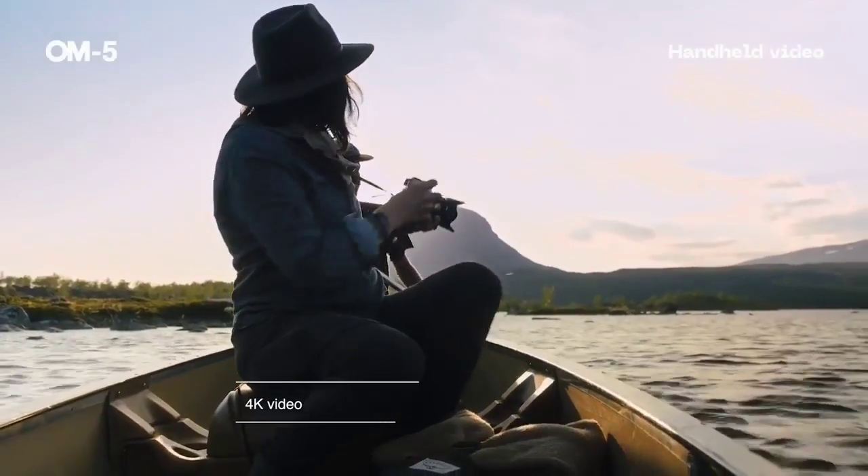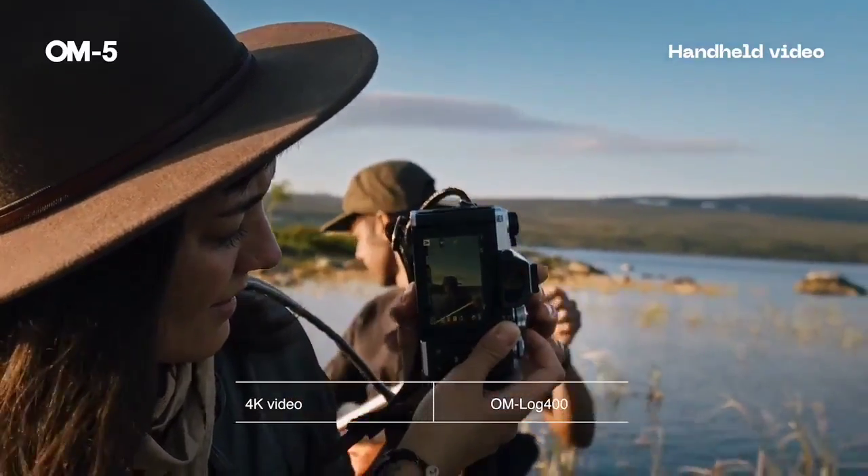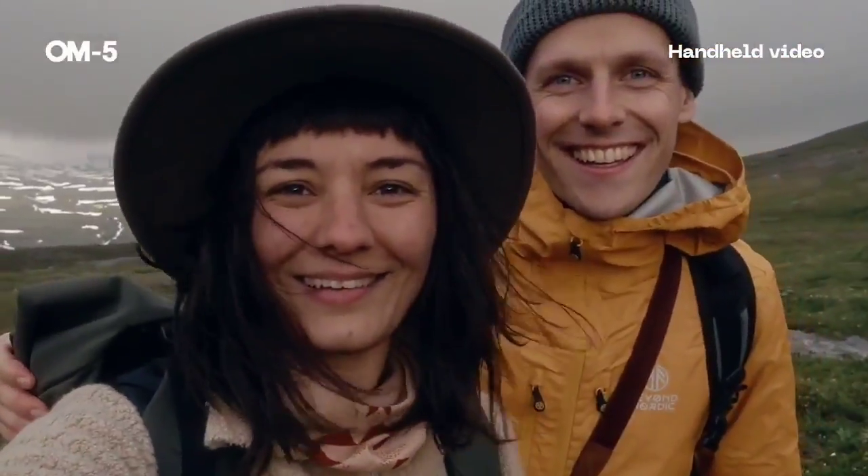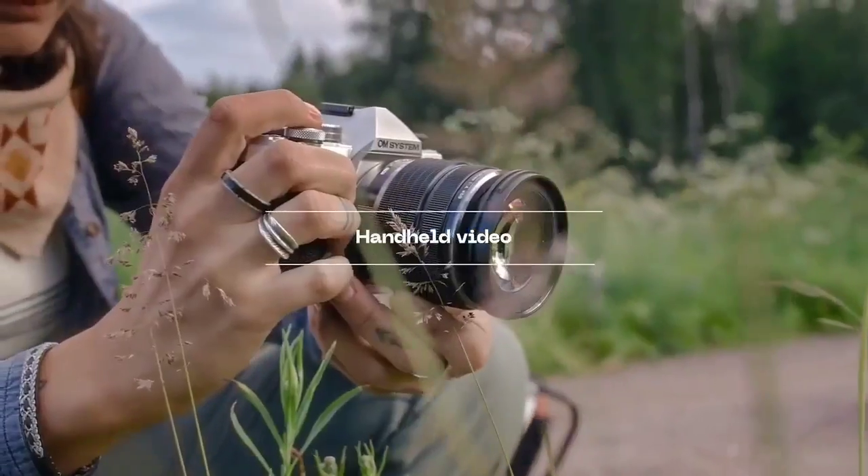As well as an EVF, you get a vari-angle screen. The OM System is pitching this as a go-anywhere adventure camera, and it's certainly one of the best travel cameras you can buy, thanks in part to some excellent, compact, and affordable lenses.